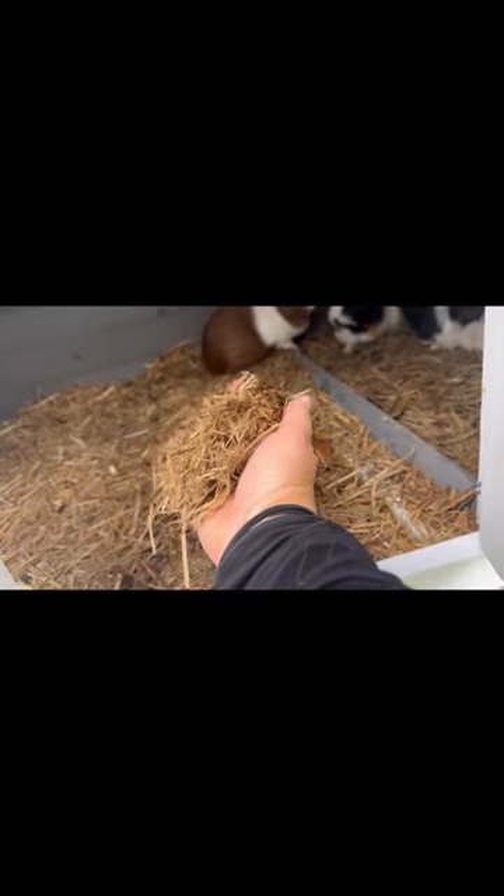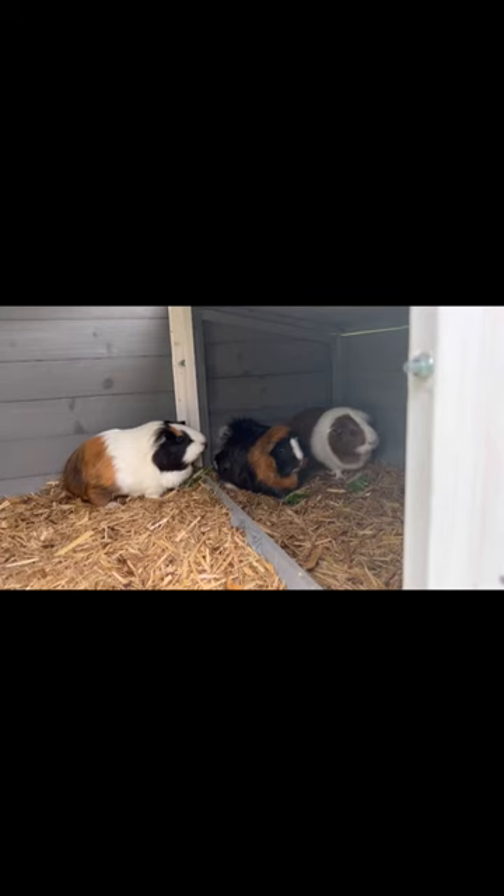I mean just look at this — this is sugar cane mulch and this is a couple of days of them using the bedding. It's just perfect; there's no smell or anything to it, it's pelletised — perfect manure for the garden.